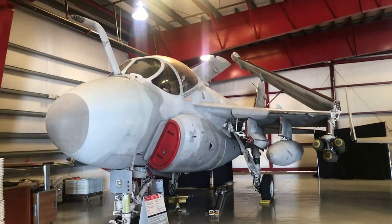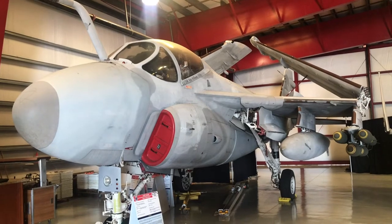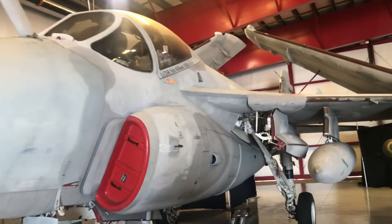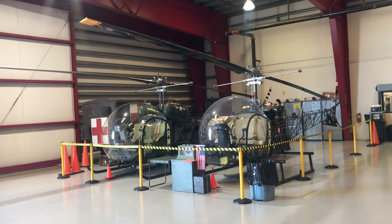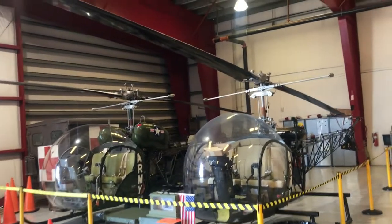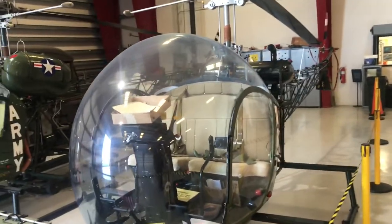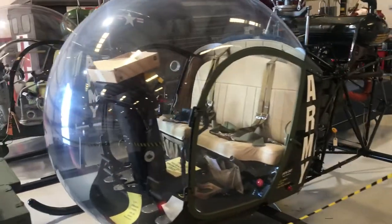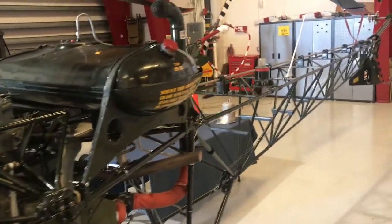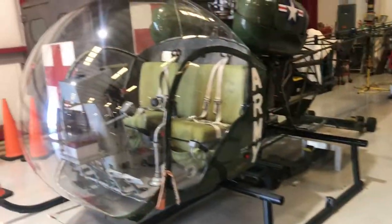This is the A6E Intruder, used during the Vietnam War. These are a pair of Bell 47 helicopters, popularized in the movie and TV show M.A.S.H., with the big glass bubble cockpit — and I guess the wounded would be strapped in on the side.